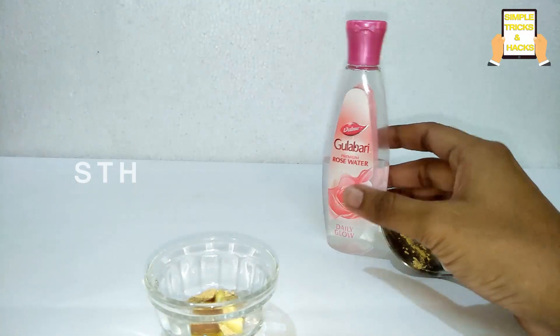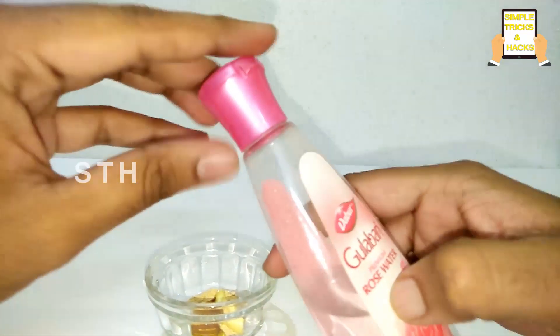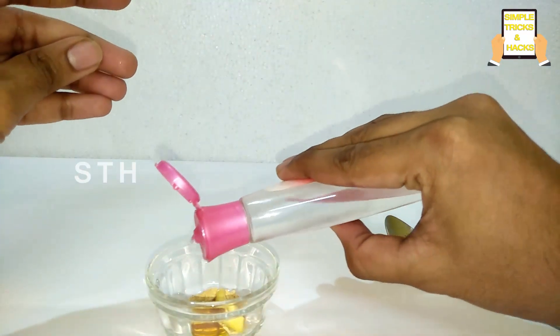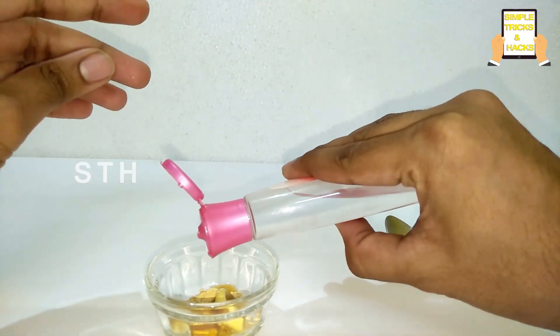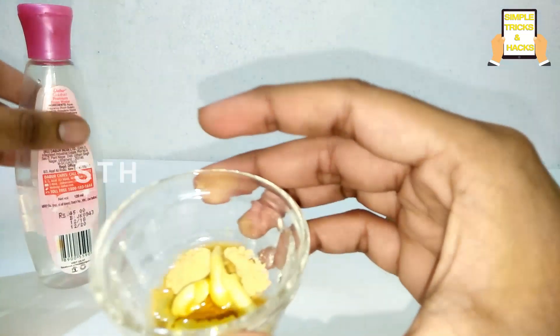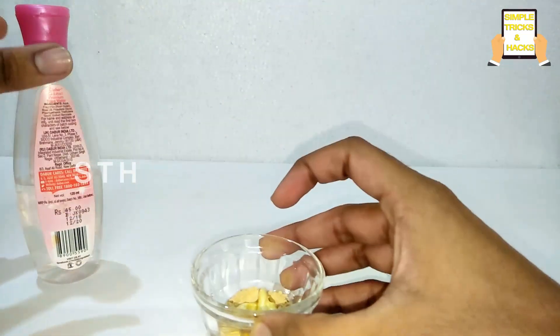After that, add some amount of rose water, then just mix all of these very, very well.